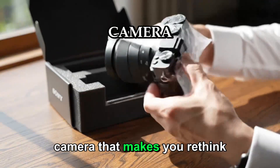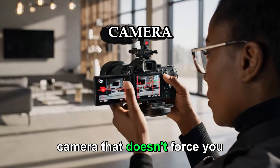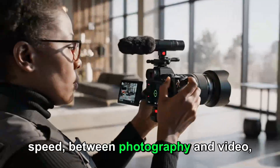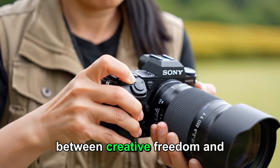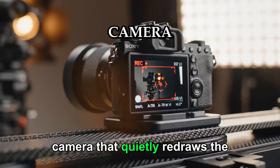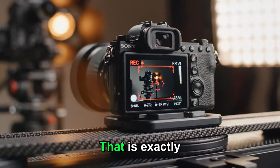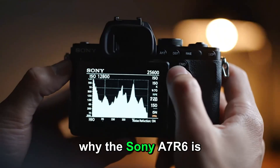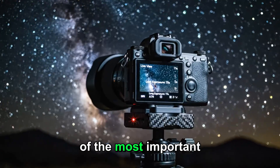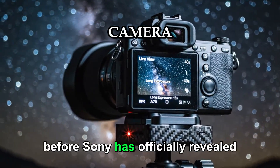Imagine holding a camera that makes you rethink what a single device can do. A camera that doesn't force you to choose between detail and speed, between photography and video, between creative freedom and professional reliability. A camera that quietly redraws the line between full frame and medium format. That is exactly why the Sony A7R6 is already being talked about as one of the most important camera releases of this generation, even before Sony has officially revealed it.